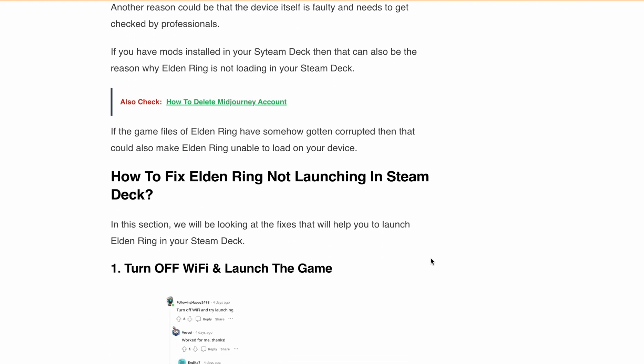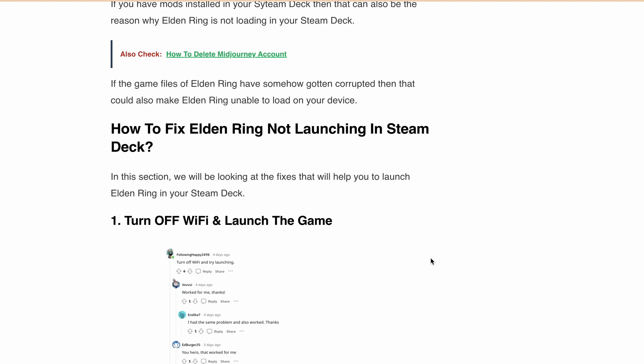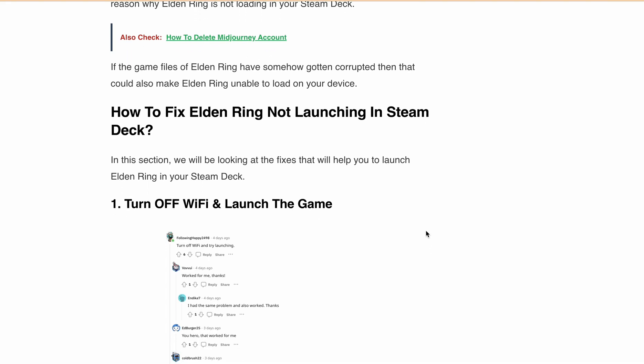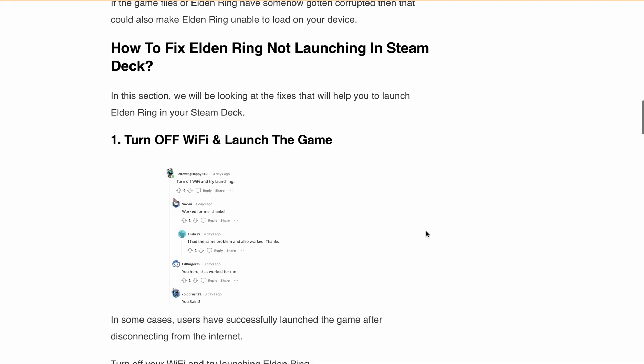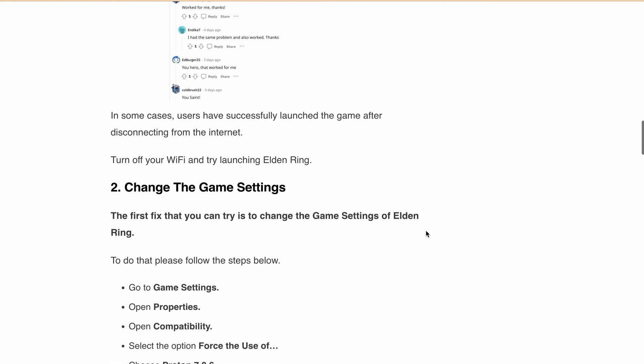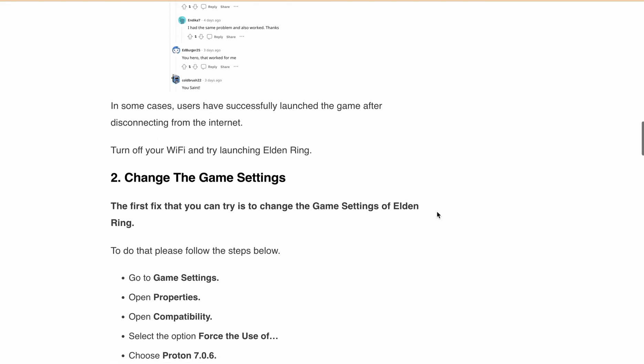The first fix is to turn off your Wi-Fi and launch the game. In some cases, users have successfully launched the game after disconnecting from Wi-Fi. So turn off the Wi-Fi and try launching Elden Ring. Second is to change the game settings — go to Game Settings and Properties, then Compatibility.